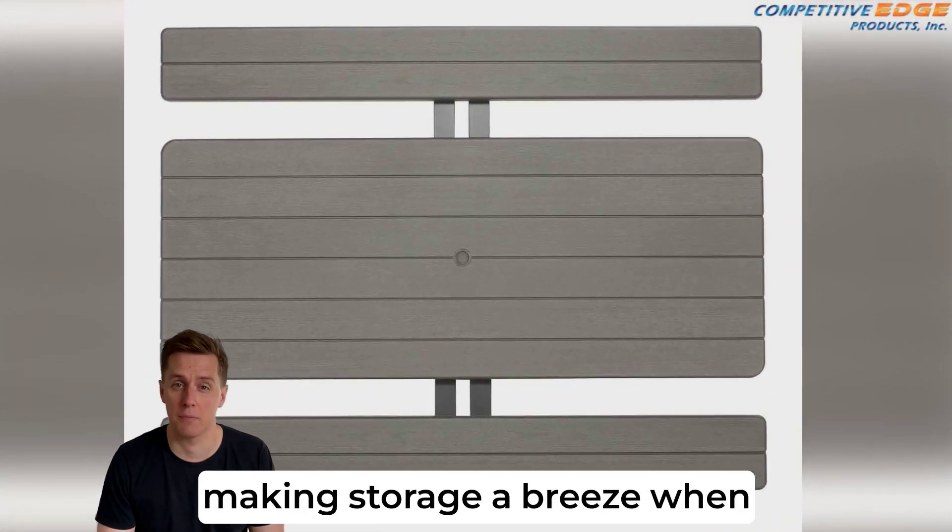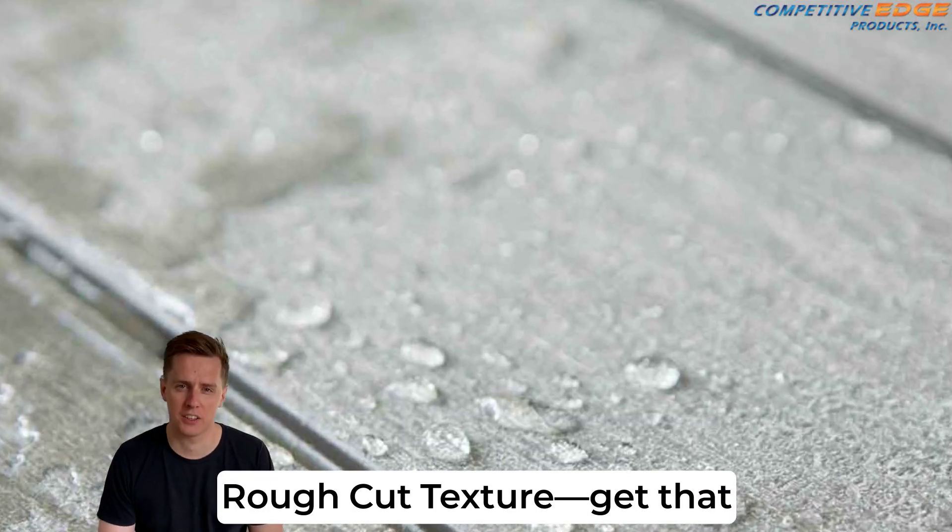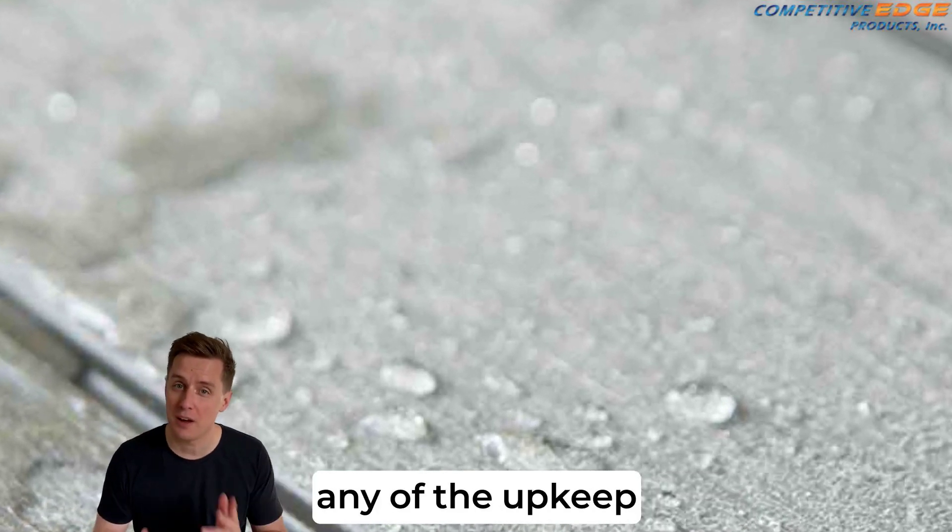Plus, it folds flat, making storage a breeze when you're not using it. And let's not forget the rough cut texture — get that classic wooden look without any of the upkeep.